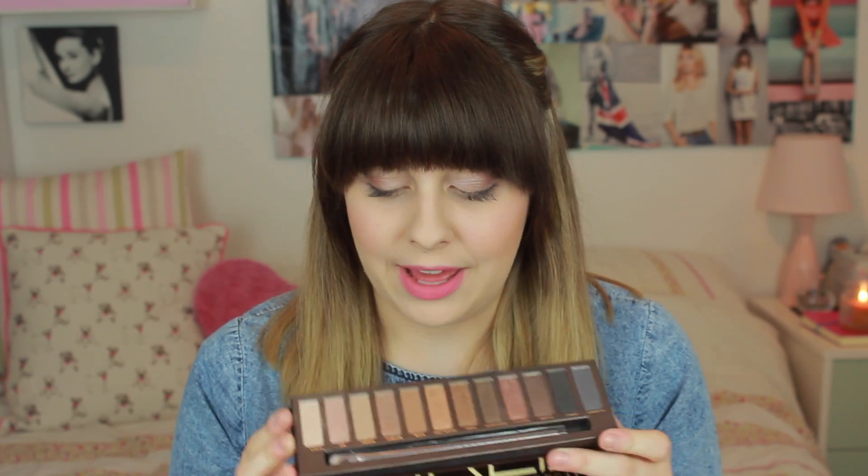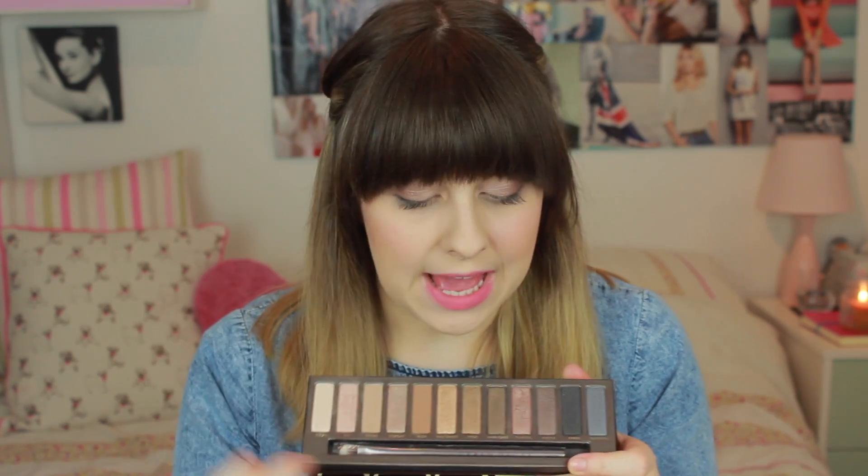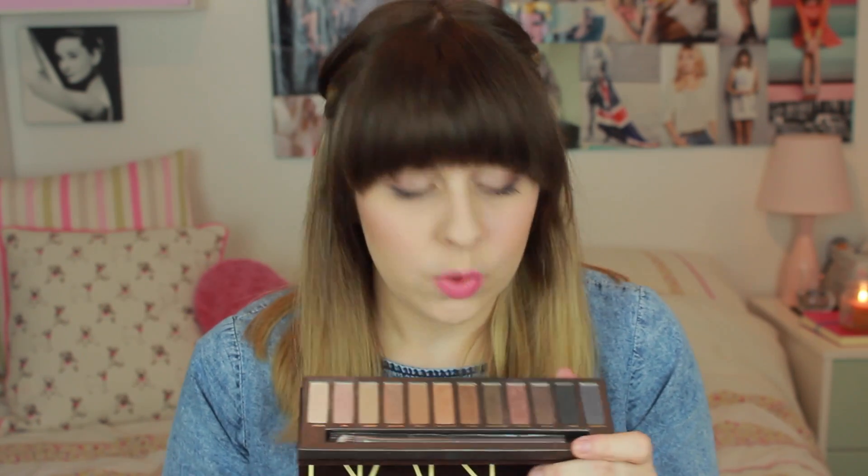I actually have the Urban Decay 2 palette, and I used to wear it all the time. I still really like it, but my Stila palette kind of overtook it. But I am in love with this one, and I think it's just because the colors are a bit more sophisticated than the second one. I am really in love with 'Sin,' which is a really pale pinky champagne color that I'm wearing today, and I also really love 'Toasted,' which is a deeper, sort of pinky, light bronzy brownie color.